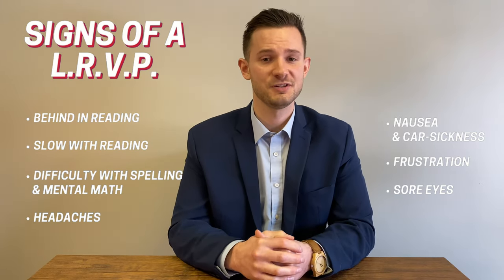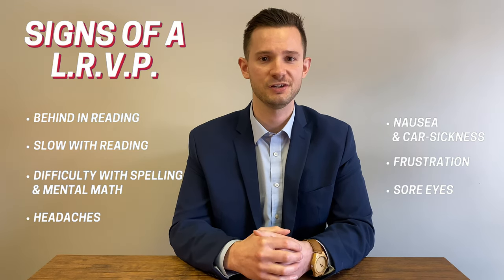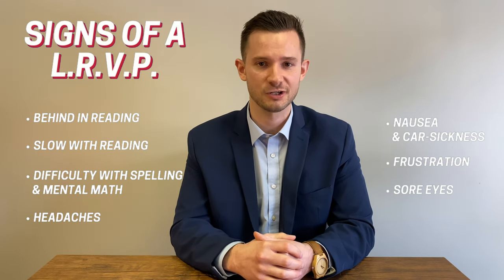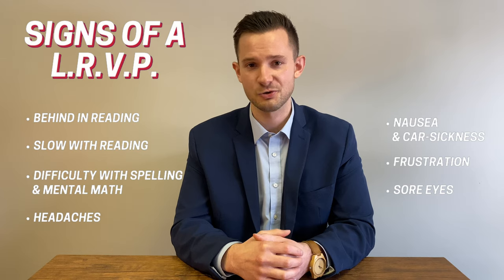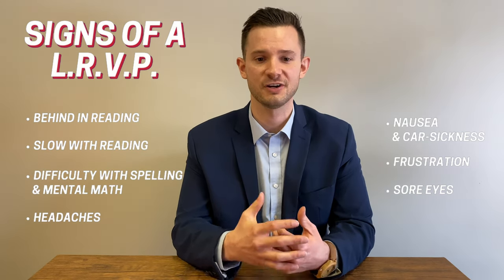They may also be symptomatic with headaches, nausea when they're reading, lots of frustration and a shorter attention span with up close work because their eyes are so uncomfortable. They can get sore eyes, eye strain, or even visual fatigue where their eyes get very tired and exhausted while reading. Those are some big signs to watch out for.